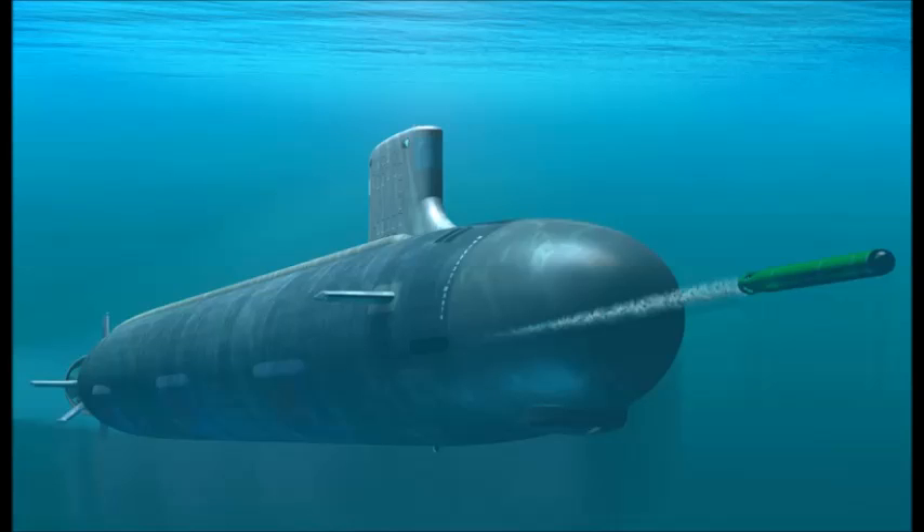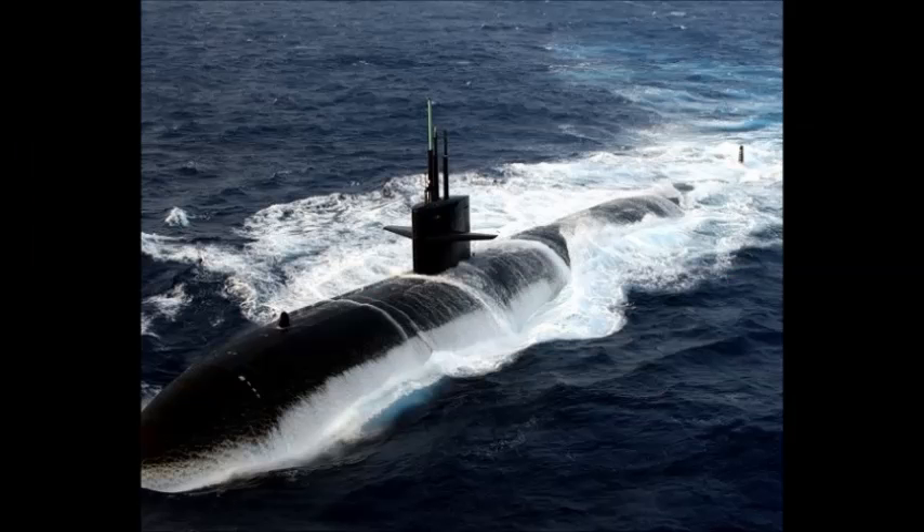There are also four 533 mm torpedo tubes, used to fire a total of 26 MK-48 heavyweight torpedoes and Sub-Harpoon anti-ship missiles.